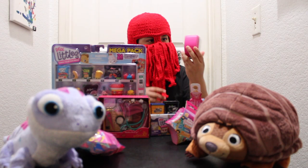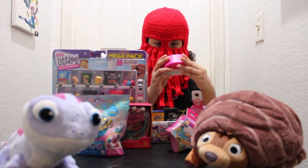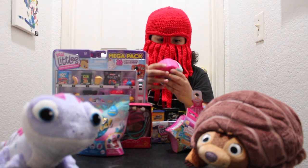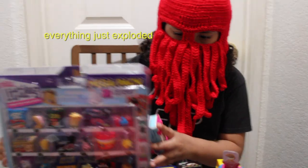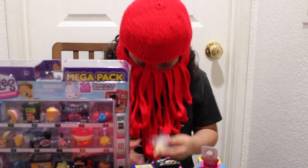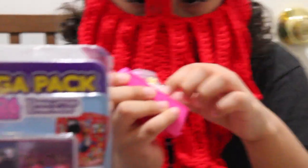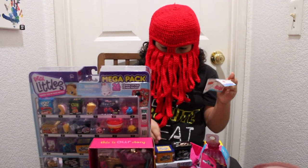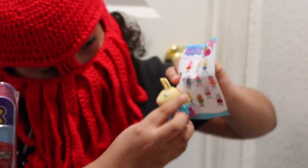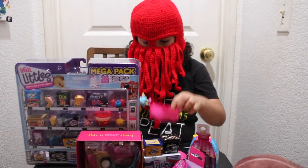I got another Peppa Pig surprise car — it's a pink Peppa Pig surprise car. Here's our surprise car, so let's open the pink car. We got a bunny. What's the bunny's name? We got Rebecca Rabbit! She gets her pink car.